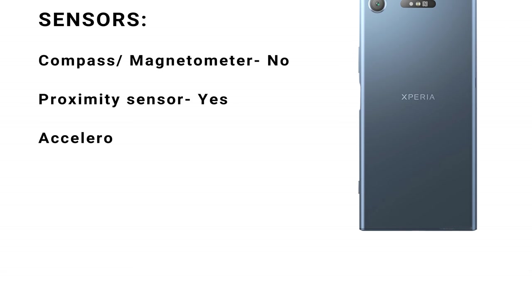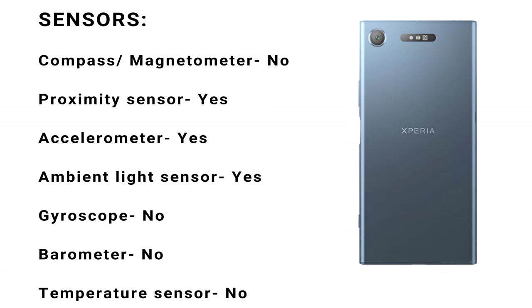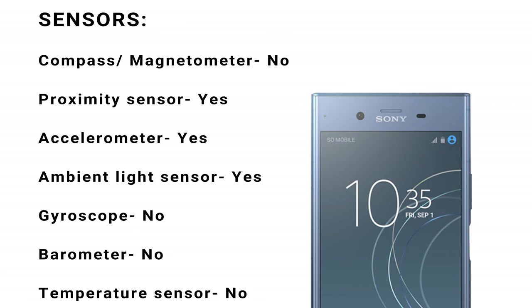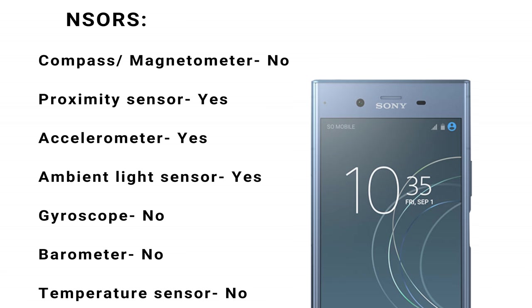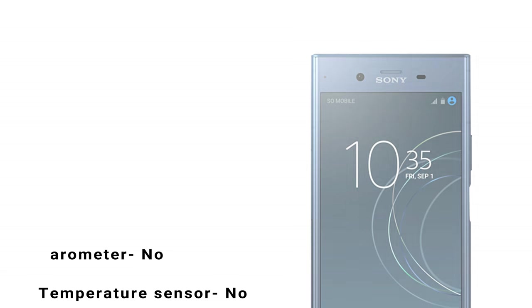Sensors. Compass/magnetometer: no. Proximity sensor: yes. Accelerometer: yes. Ambient light sensor: yes. Gyroscope: no. Barometer: no. Temperature sensor: no.